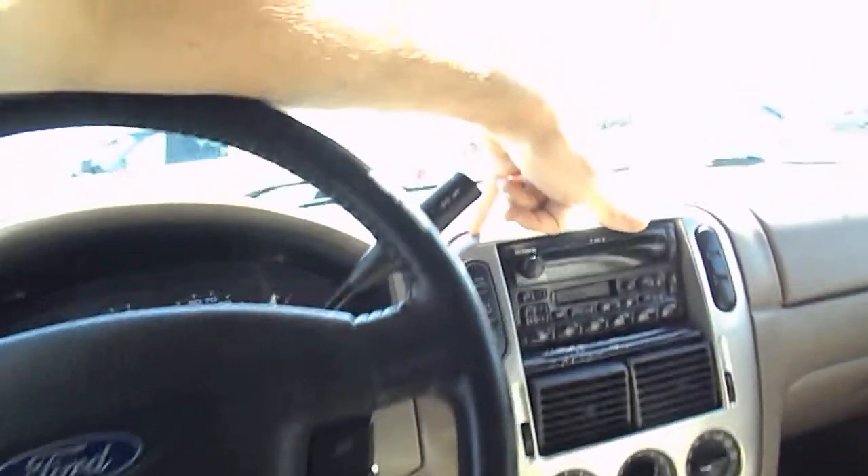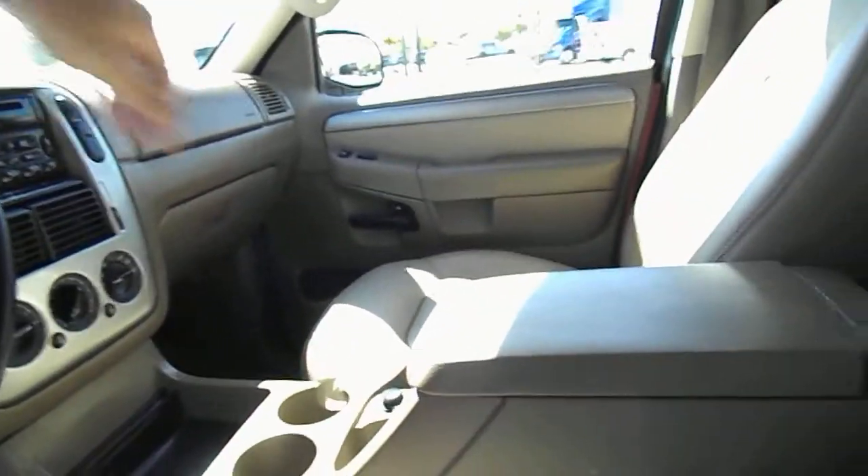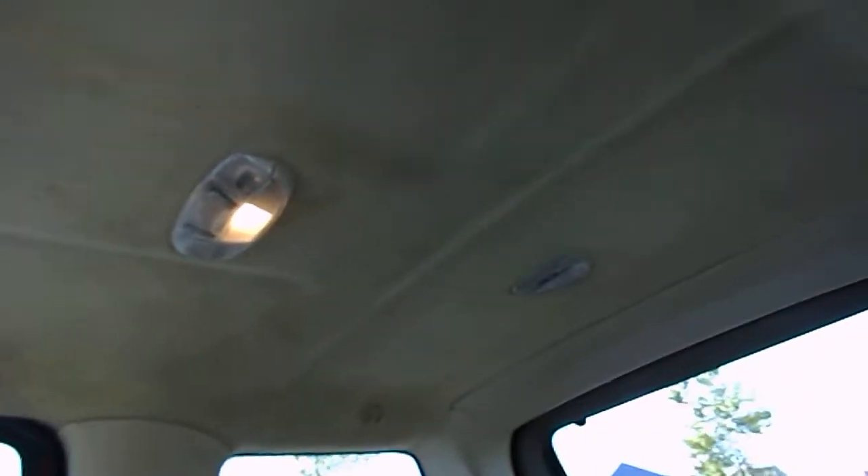This is also a four-wheel-drive vehicle, a 4.0 liter V6. Let's take a look at the back. We have rear leather seating that's fold down. Very clean, very nice. Let's have a look at the headliner, showing some light signs of wear.